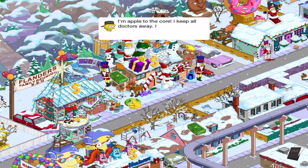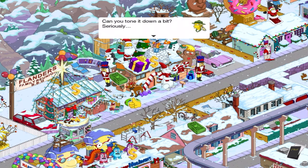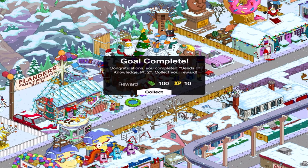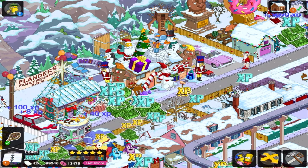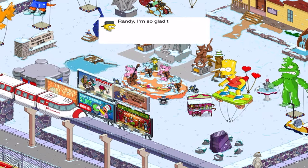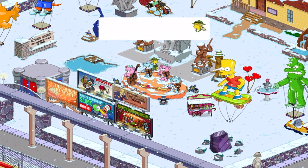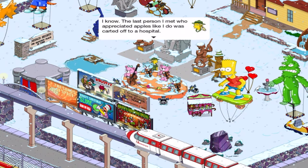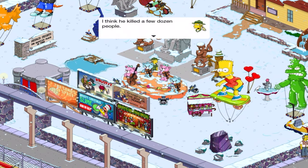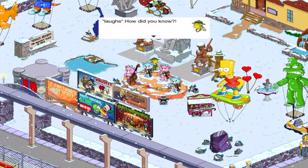I'm apple to the core, I keep all the doctors away, I'm more apple than grandma's pie. Can you tone it down a bit? Maybe he's not as hardcore about apples as I thought. Randy, I'm so glad I came here — you're the first person in Springfield who loves apples as much as I do. The last person I met who appreciated apples like I do was carted off to a hospital. I think he killed a few dozen people. Sounds like a Northern Crisp lover. How did you know?